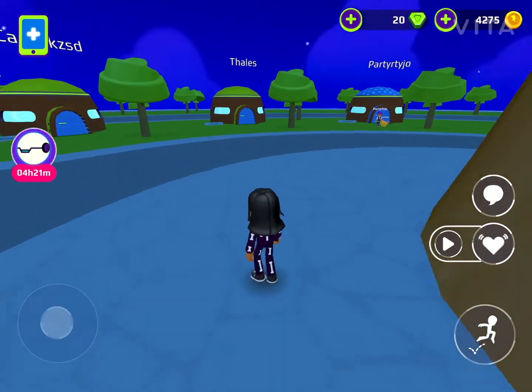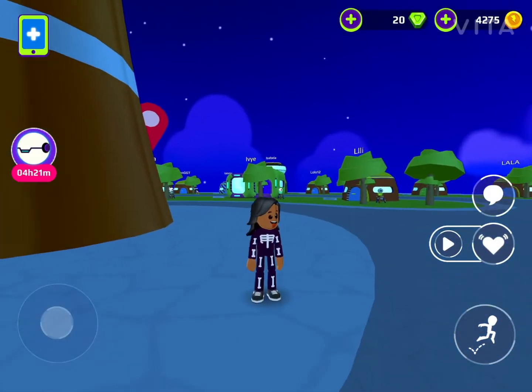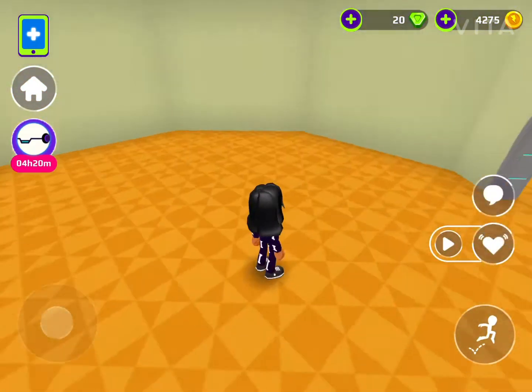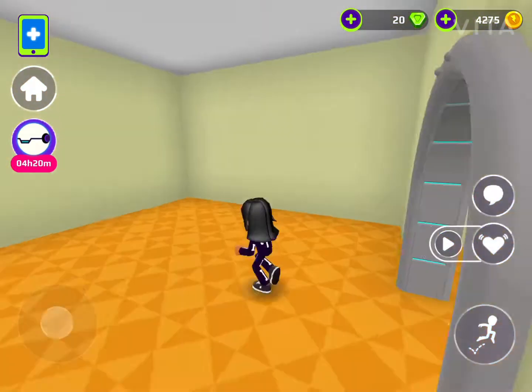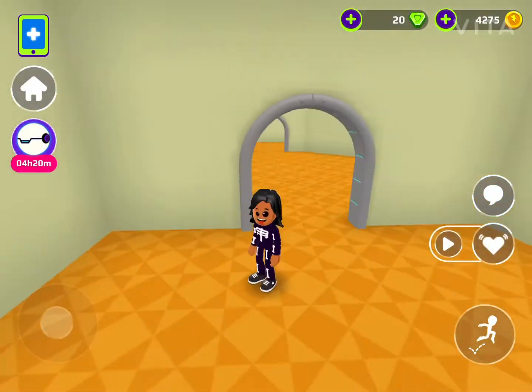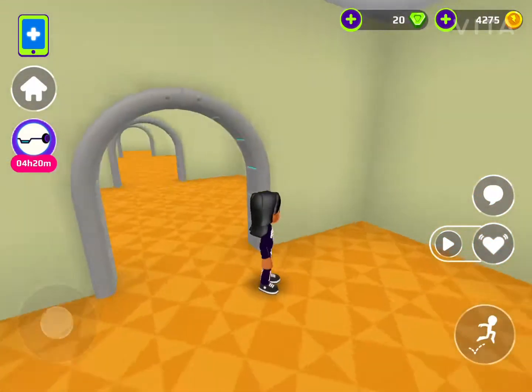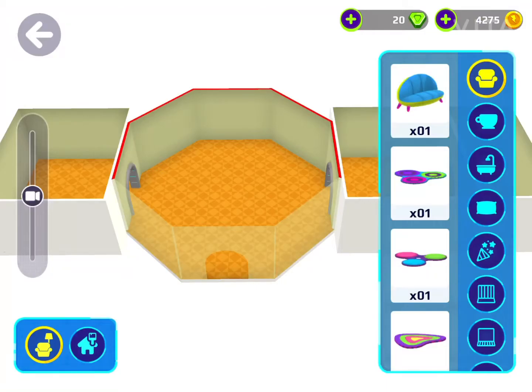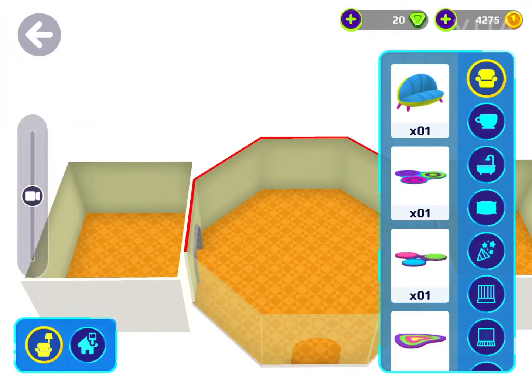I have never been in PKXD, but let's just get started. Here is my empty house. Here is one of the rooms, here's another room, and here's another room. That is all of the rooms, and now I'm in build mode, so let's get started.